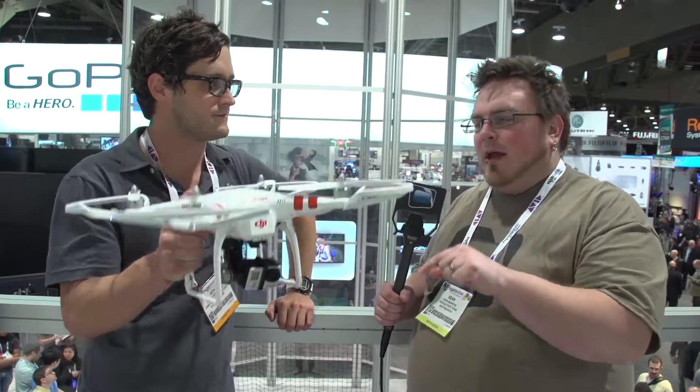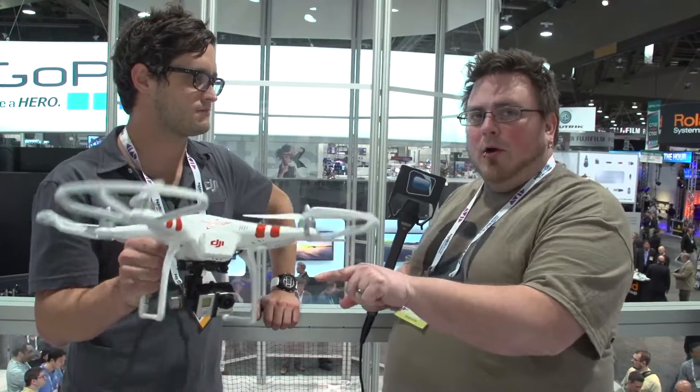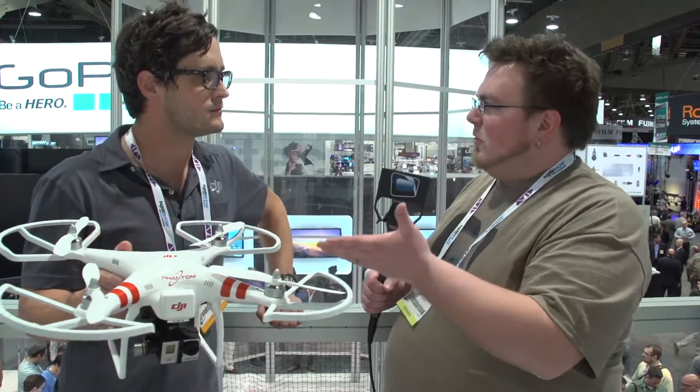Hey, this is Sean with Next Wave DV and I'm here with Adam from DJI Innovations. One of their new quadcopters that they have out — it's been out for a little while — is called the Phantom. It's at a great price point that's really accessible to a lot of people. It utilizes the GoPro, so I wanted to talk about the features of the DJI Phantom and get an idea of what's all included in this package.